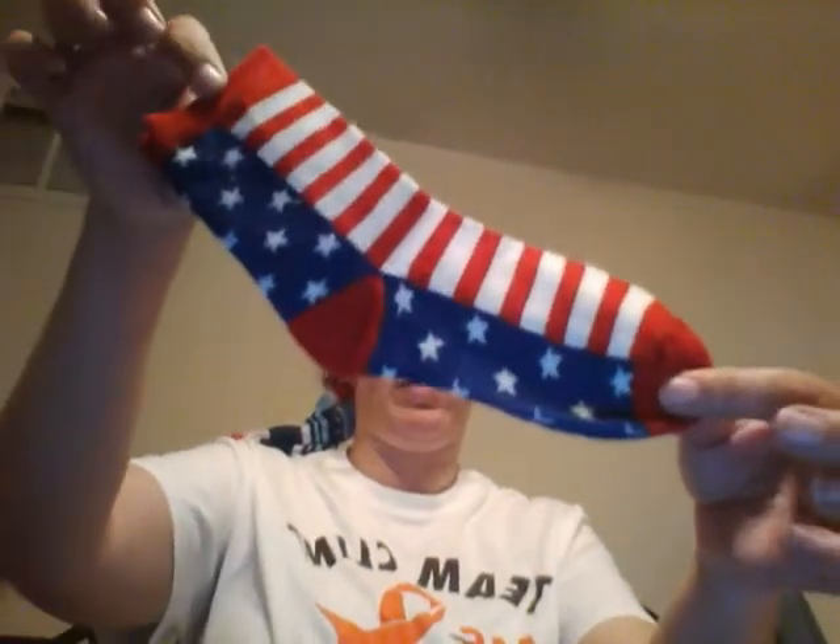Shane needed a book so I got him a 70-sheet one-subject notebook. I also got Americana socks — very nice.